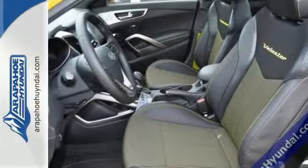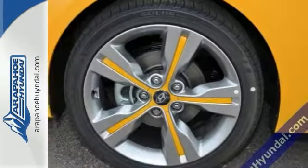Features include electronic stability control, panorama sunroof, chrome grille surround, and piano black highlights.